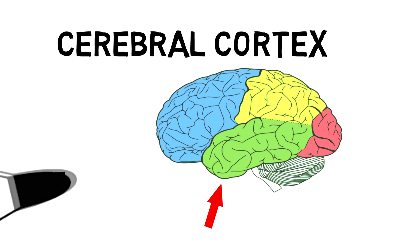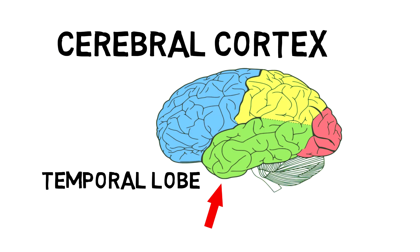And then there is the last lobe of the brain, the temporal lobe. This is the part of your brain responsible for audio processing — things you hear like music, or if we were still talking about the video game, all of the cool sound effects coming from the game go into your ears and are processed by this portion of your brain.